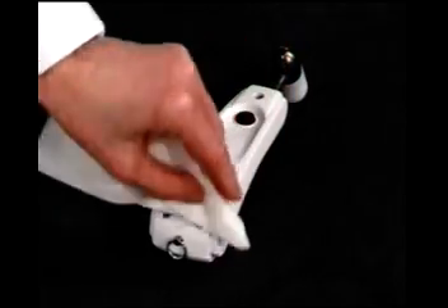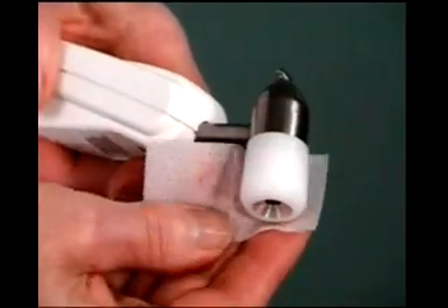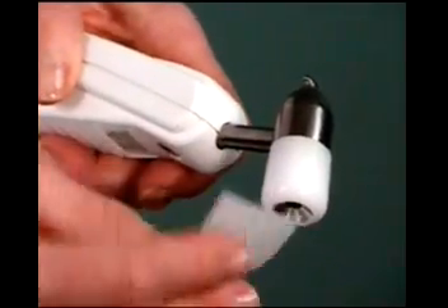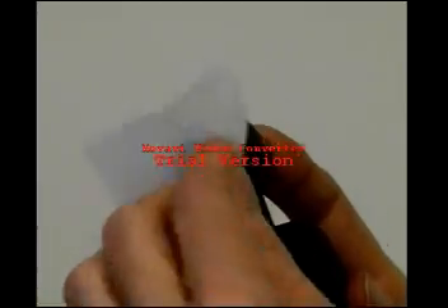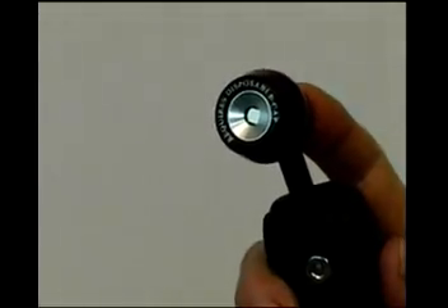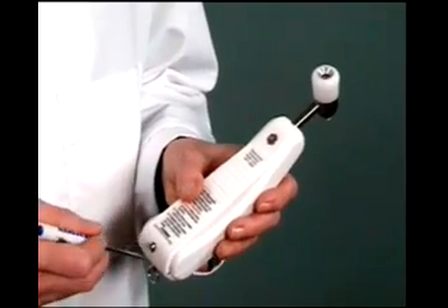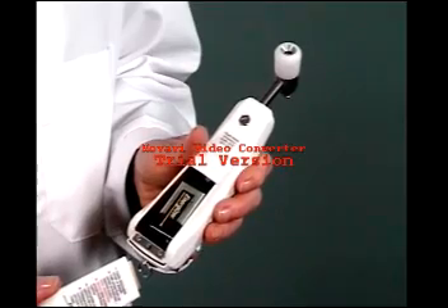The Temporal Scanner is very easy to care for. It can be cleaned with any hospital-approved disinfectant, alcohol, or even bleach solutions. The probe lens should be shiny clean. If not, wipe with an alcohol prep followed by a swab or sponge dampened in water to remove any residue from the alcohol. To change the battery, simply remove the screw in the back of the thermometer and replace the battery.